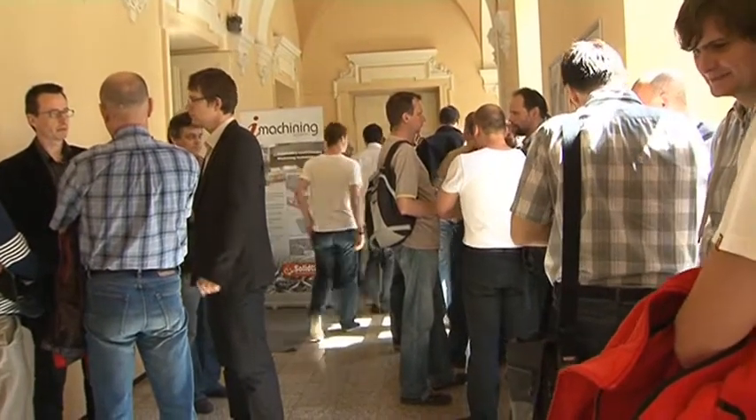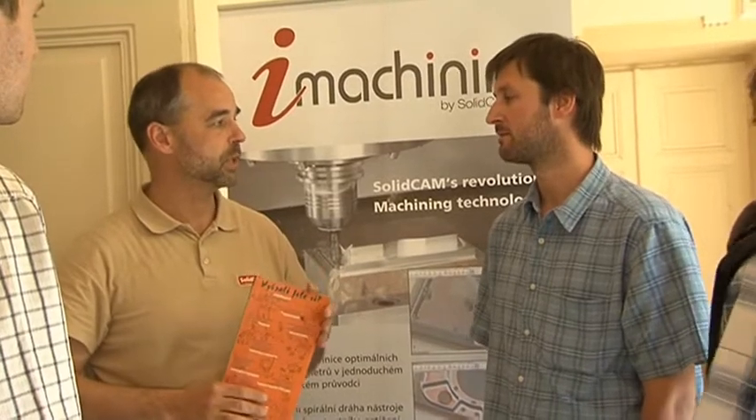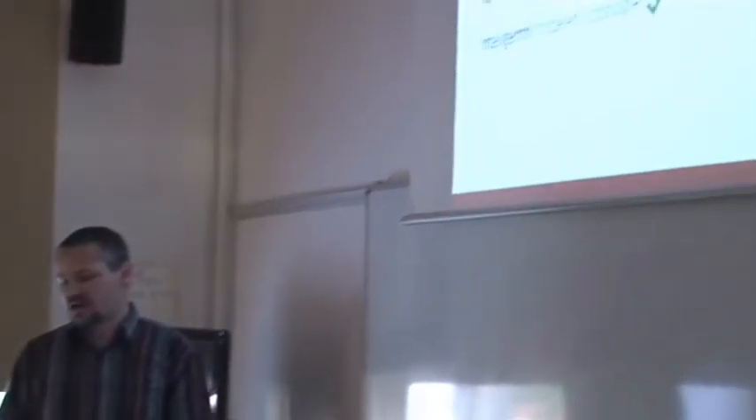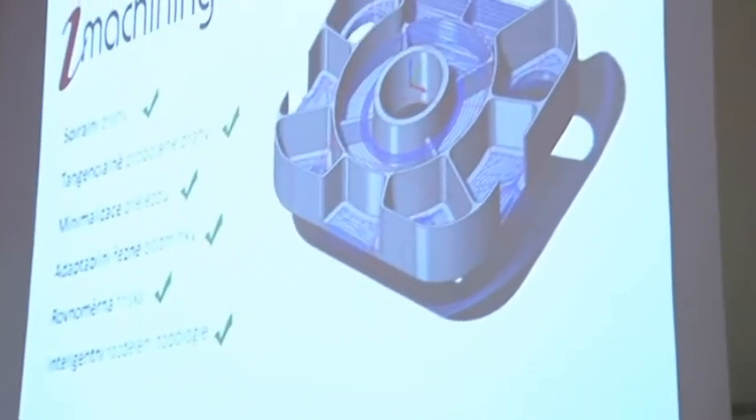More than 50 specialists in CNC machining from the Czech Republic arrived at the technology center of the company SolidVision in Brno, Czech Republic, to see a live cutting presentation of the new SolidCAM software module iMachining.